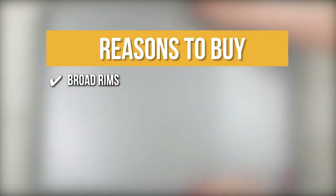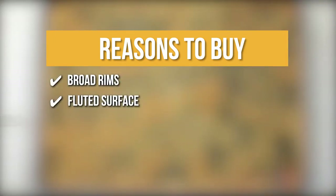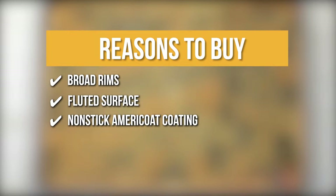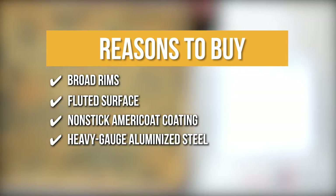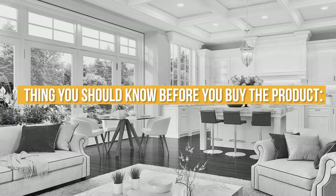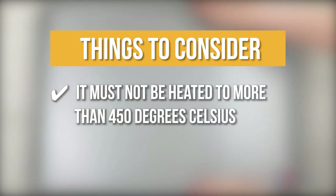The team recommends this purchase based on the following. Broad Rims: The broad rims on this sheet pan make it easy to handle and keep your baked products secure. Fluted Surface: The fluted surface allows for better airflow and consistent baking. Non-stick AmeriCoat Coating: The AmeriCoat has a clear appearance and guarantees that baked foods will release from the pan fast and easily, making cleaning up a lot easier. Heavy Gauge Aluminized Steel: It's built of heavy aluminized steel for maximum heat distribution, strength, and longevity. The thing you should know: it must not be heated to more than 450 degrees Celsius.